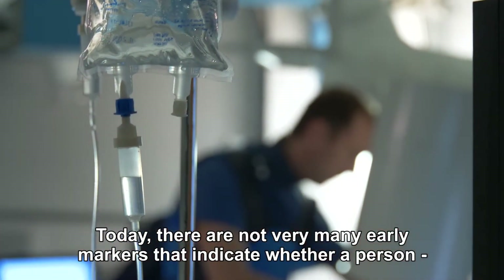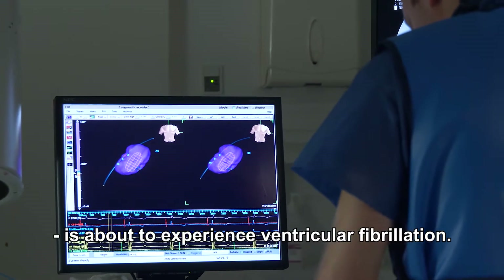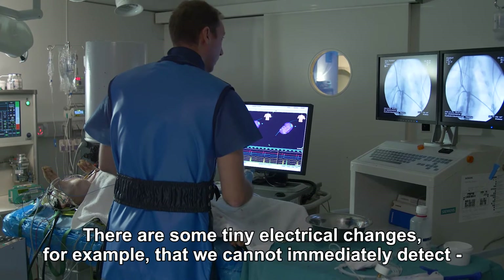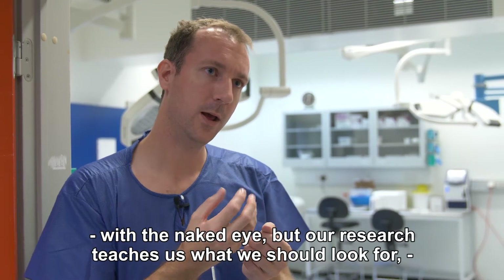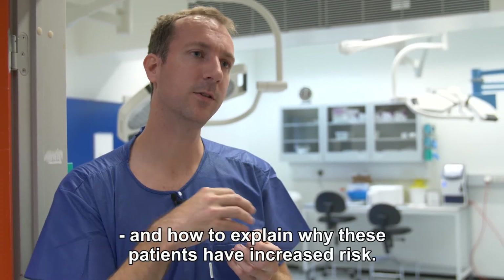Today, there are not very many early markers that indicate whether a person is about to experience ventricular fibrillation. There are some small electrical changes, for example, that we cannot catch with the naked eye. But through our research efforts, we can learn what we should look for — what can explain that certain patients have a higher risk.